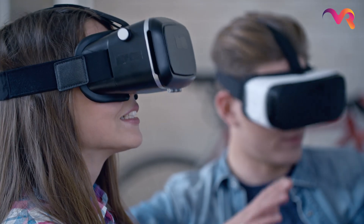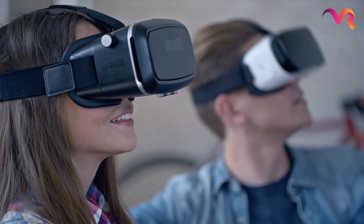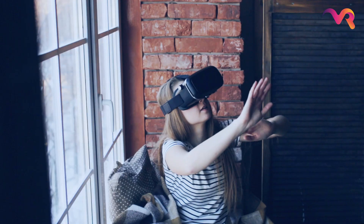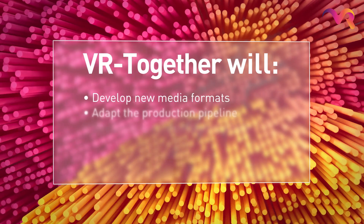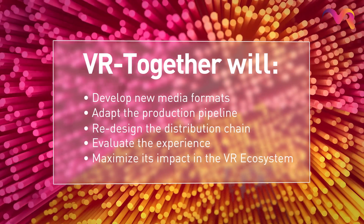VRTogether will change the interaction between users during VR conception. According to a recent survey, 70% of people using virtual reality want more social engagement in VR. It will create a brand new experience on social VR.